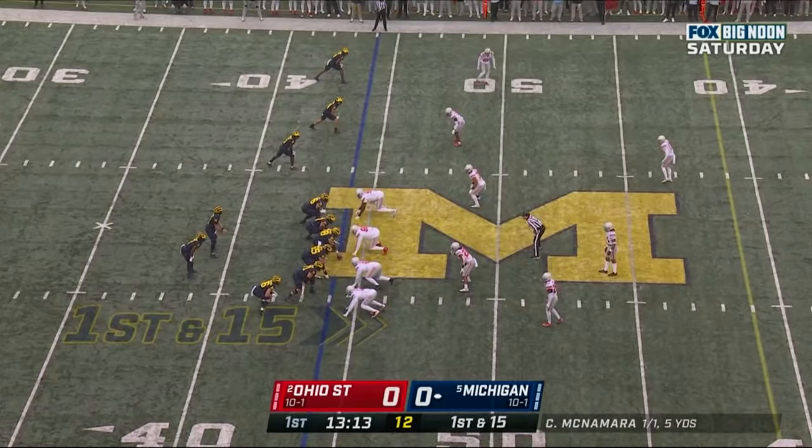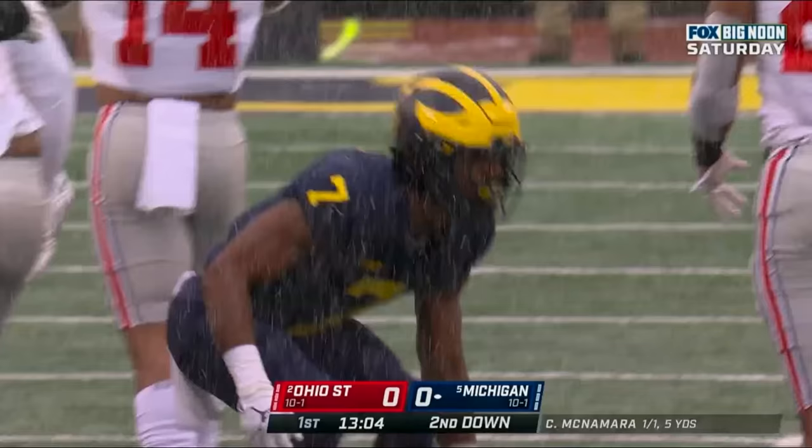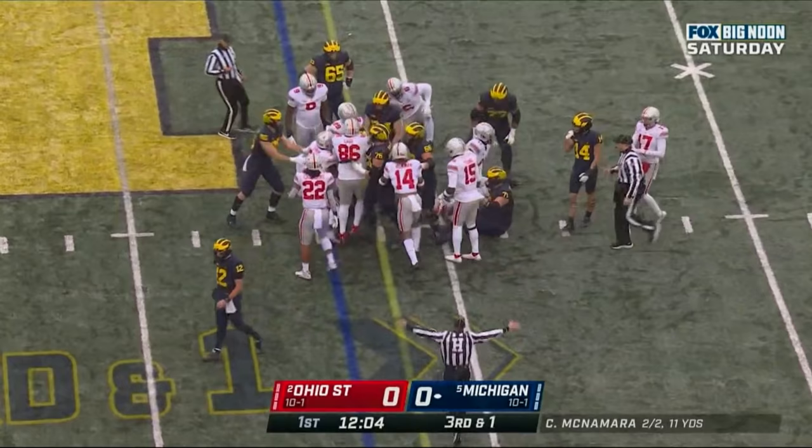Shotgun with three receivers left. There's the give to Donovan Edwards. Donovan Edwards gets good yardage — he's into Ohio State territory, all the way to the 47-yard line. Gain of eight. Third and one. Shotgun. Haskins, the running back to the right of McNamara. Haskins has it. He fights his way to the 40-yard line. He's going to get the first down — not by much, but he didn't need much.